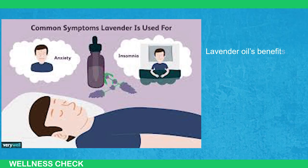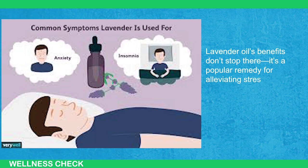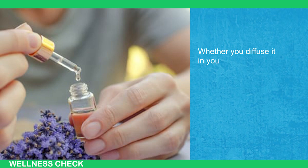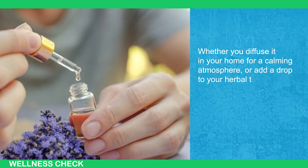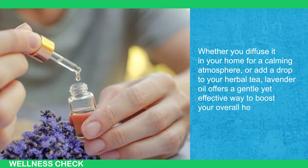Lavender oil's benefits don't stop there. It's a popular remedy for alleviating stress, anxiety, and even minor skin irritations. Whether you diffuse it in your home for a calming atmosphere or add a drop to your herbal tea, lavender oil offers a gentle yet effective way to boost your overall health.